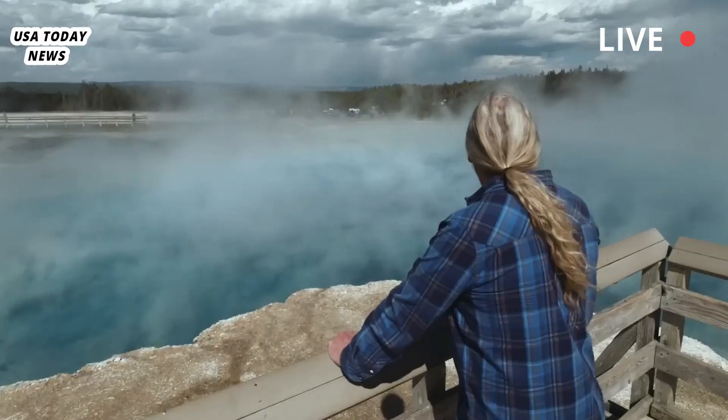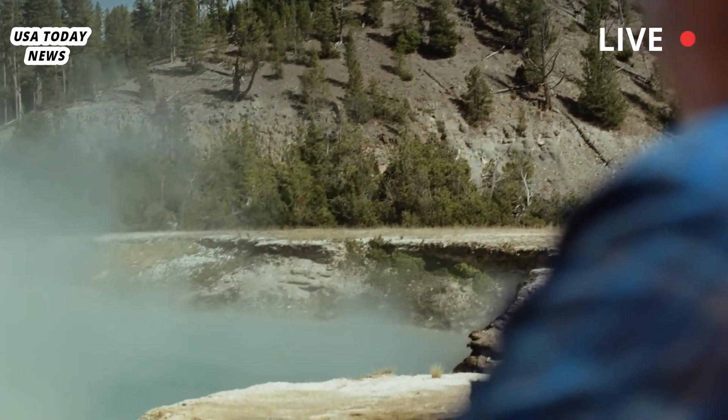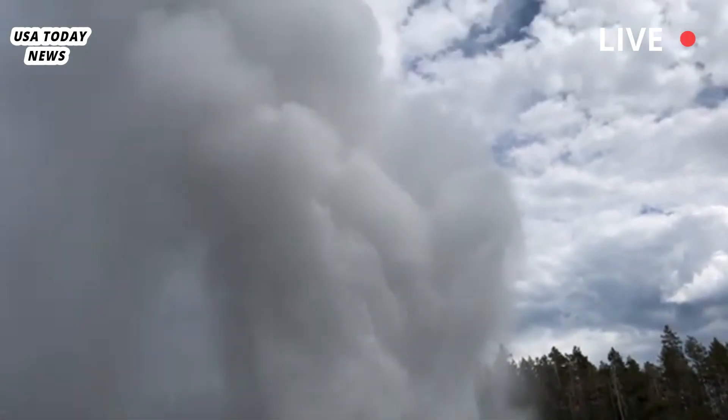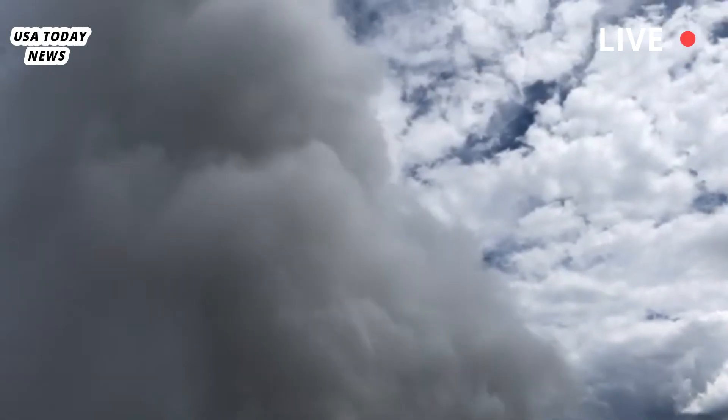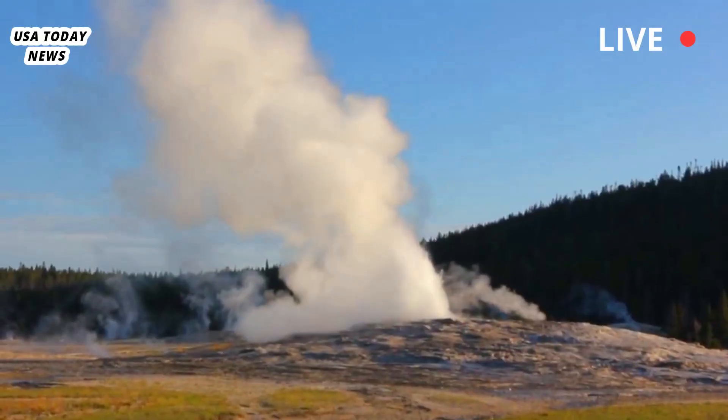Mike Poland, chief scientist at the Yellowstone Volcano Observatory, stressed that such thermal events are not uncommon in Yellowstone's active geothermal environment. Poland assured the public that the sudden appearance of new thermal vents is a normal and recurring phenomenon. While dramatic, they do not signal an increased volcanic threat or an imminent eruption.